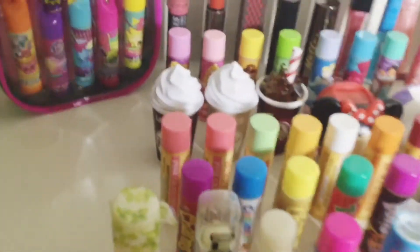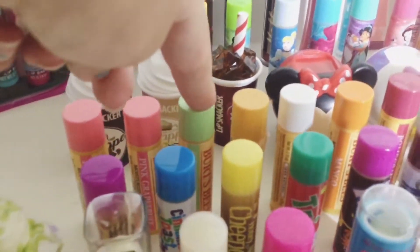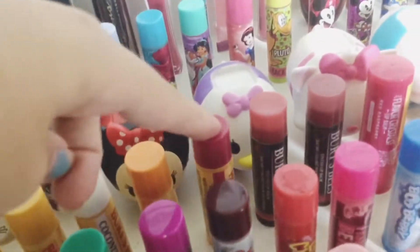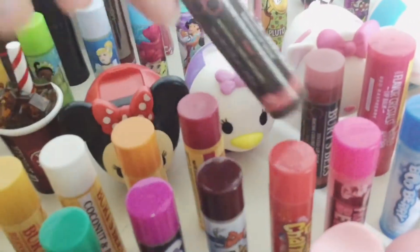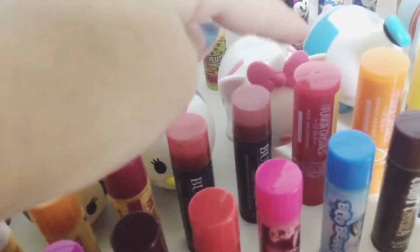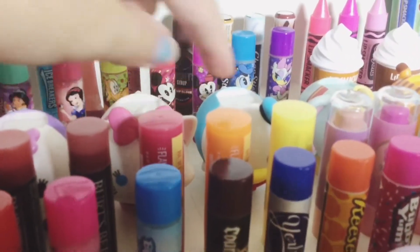Next we have my favorites. I have two pink grapefruit, one cucumber mint, one vitamin E and peppermint, one coconut and pear, one mango, one pomegranate, one tinted one in rose, and another tinted one in red delilah. Then I have my three flavor crystals in red raspberry, sweet orange, and tropical pineapple.